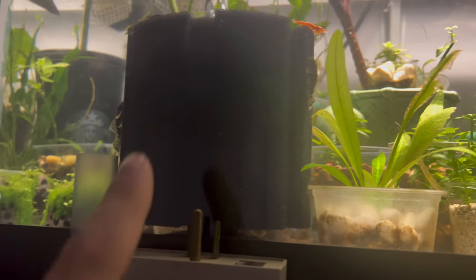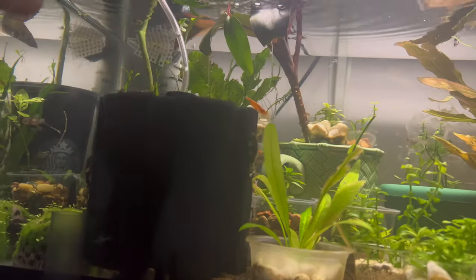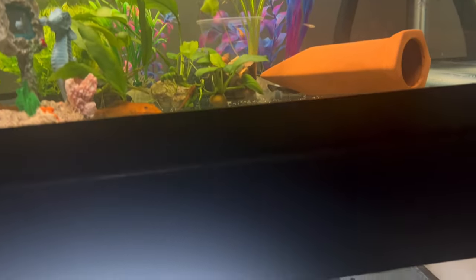It's a really nice ecosystem going on here — the plants, the filter, everything is just working out nicely. You see the blue shrimp, the red shrimp, bristlenose, long-fin bristlenose, more shrimp everywhere, guppies. But the baby guppies are not going to be staying here for long.